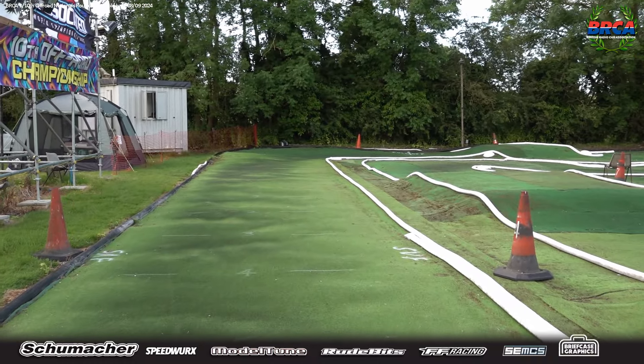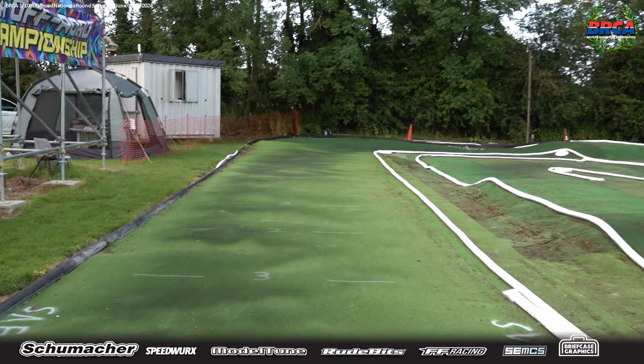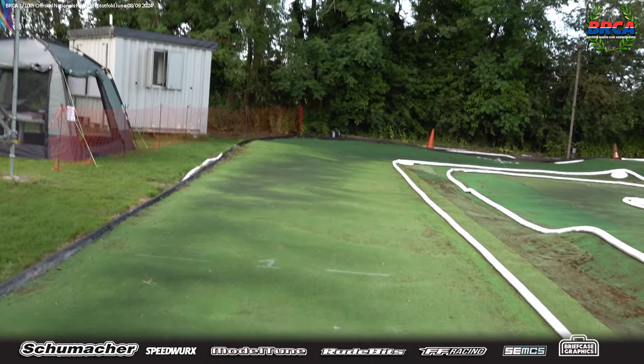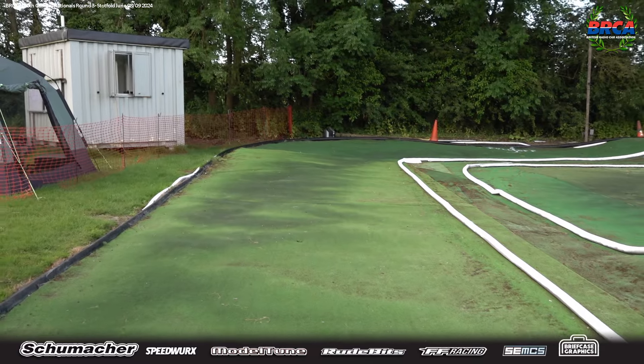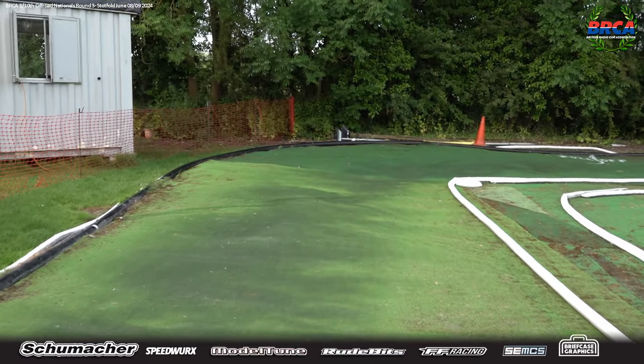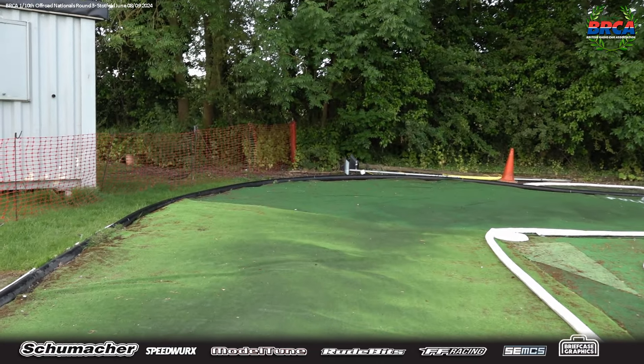Before I start the track walk, of course, big thanks to Schumacher, Speedworks, Model Tune, Rude Bits, FF Racing, SCMCS, and Briefcase Graphics. They are our sponsors for the year. Big thanks to them, as always. You're used to hearing that now, I'm sure.